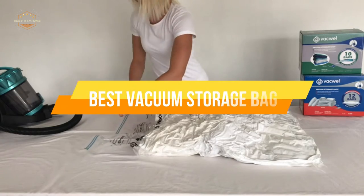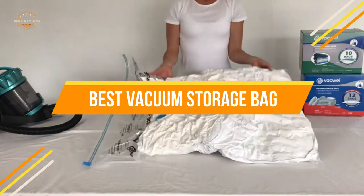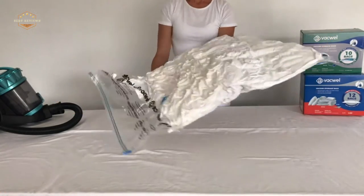In today's video, we will show you the top 5 best vacuum storage bags. Let's get started.